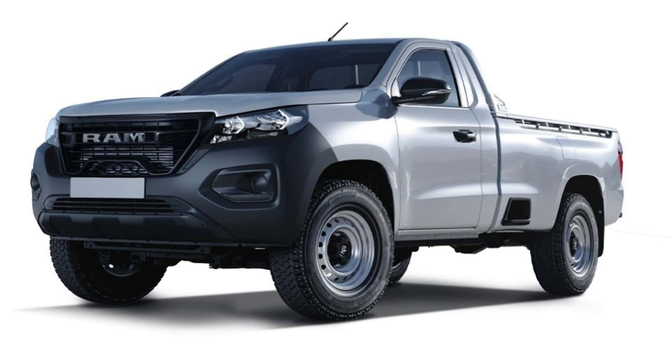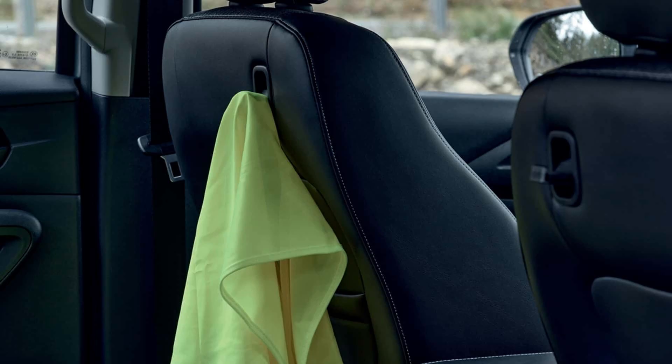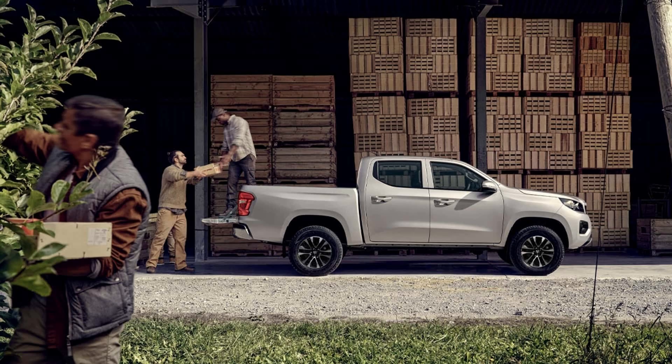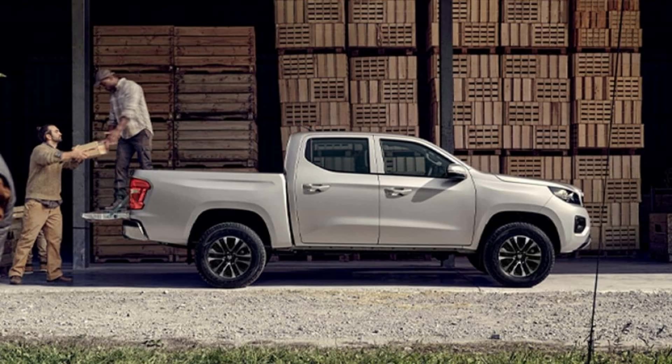There aren't many distinctions in the general design; they're mostly concentrated in the details. In this instance, the Ram logo is centered on the front grille, which also includes unique aspects. On the more costly models, the piece is coated in chrome, while the basic model is finished in black. The tailgate prominently displays the brand's emblem.